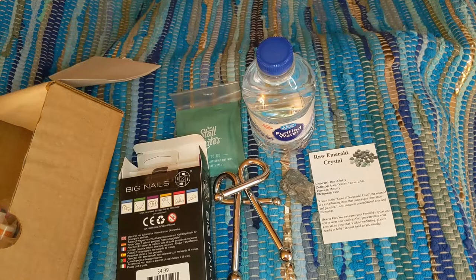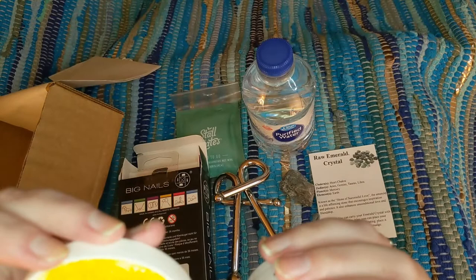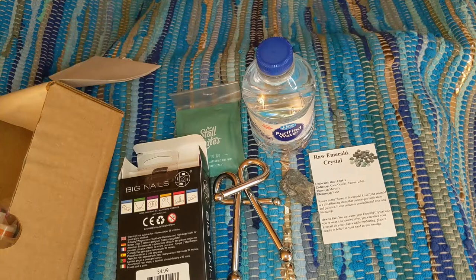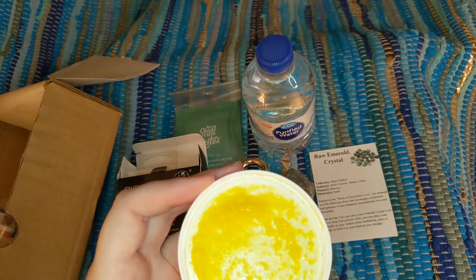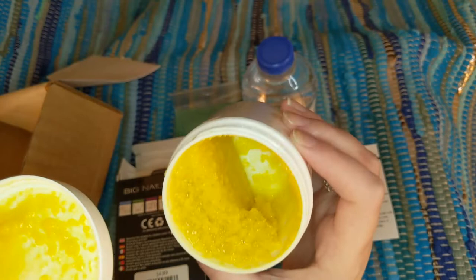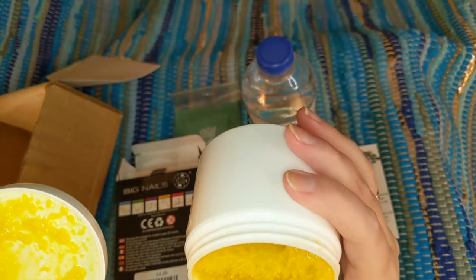I was expecting a citronella-type smell, but I'm basically getting a shea butter smell. The ingredients are shea butter, coconut butter, cocoa butter, neem oil, lavender essential oil, eucalyptus essential oil, and tea tree essential oil. There's only about half the product in the jar — it may have melted in transit, since it's been extremely hot here. Maybe it just congealed differently.